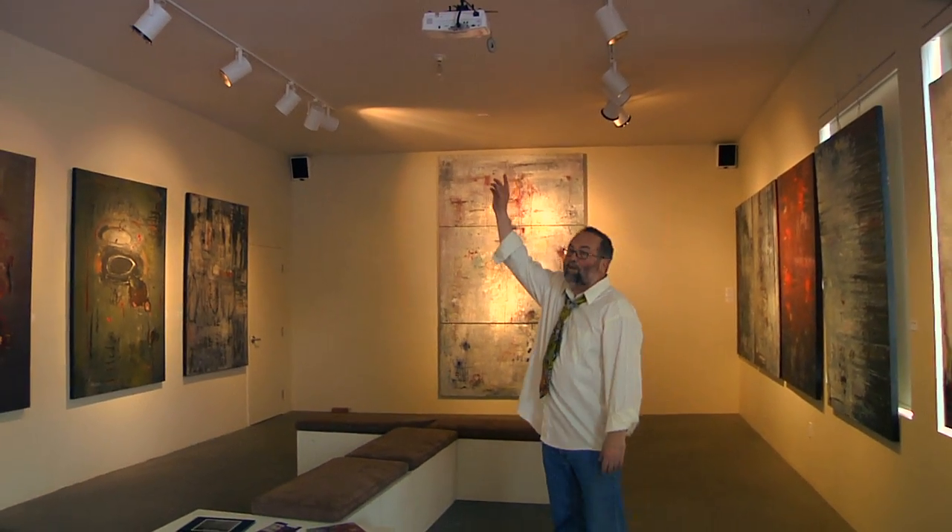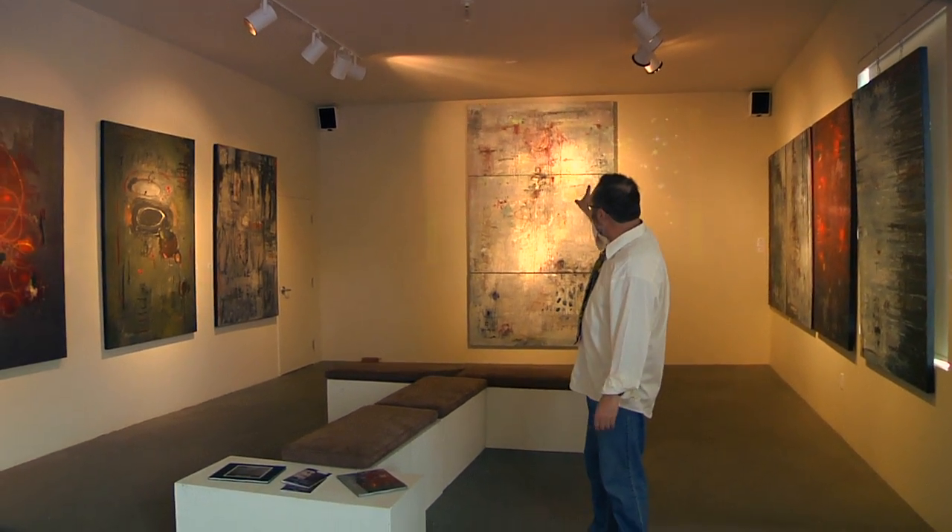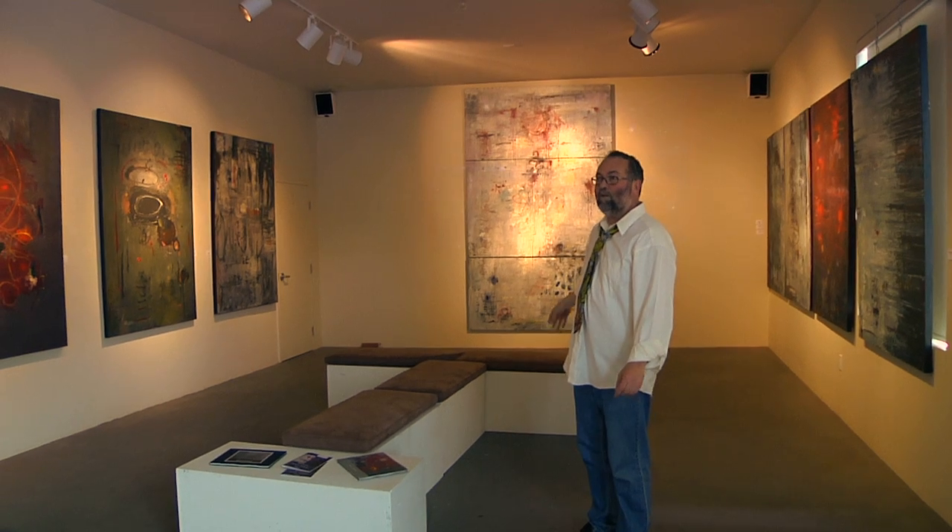This is the grand room. We have an exhibition here every month — once a month there's either a solo or a themed show. This month it's Jean Dewar. She's a fisherman's daughter from Newfoundland — fantastic abstract works. The floor is radiant heat, there's a 12-foot ceiling, and there's a multimedia projector in the ceiling so we can project onto the back wall.